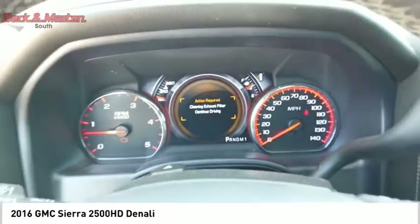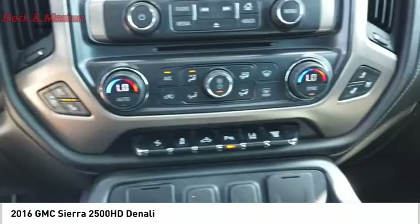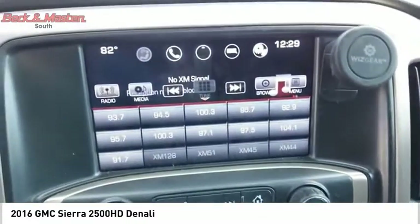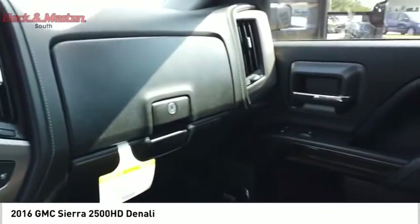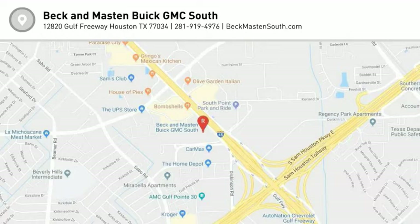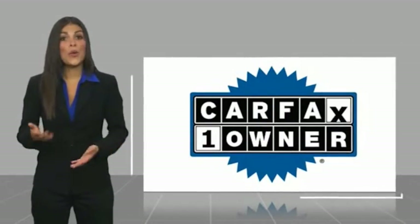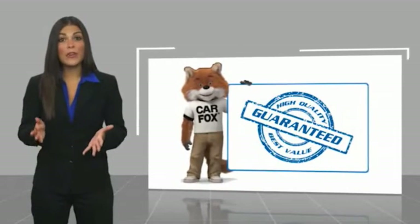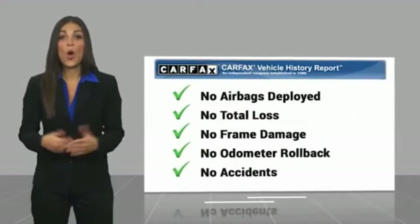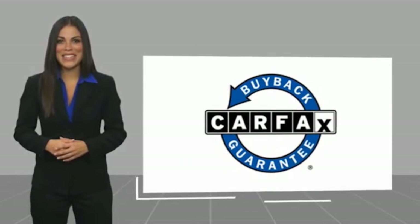Come take a test drive today. This is a one-owner vehicle with a Carfax vehicle history report. Be sure to find a complimentary copy of this report online or contact the dealership. This vehicle qualifies for the Carfax buyback guarantee.